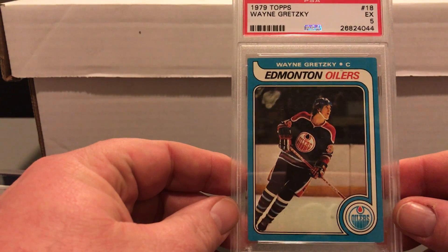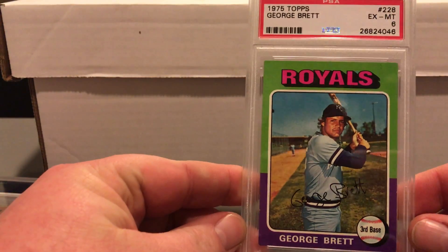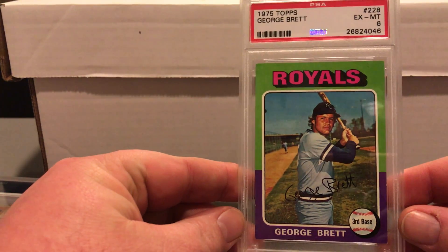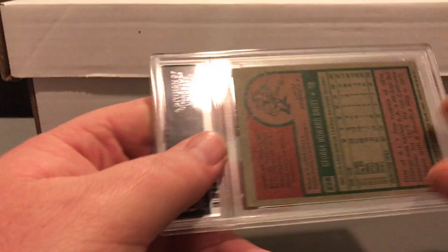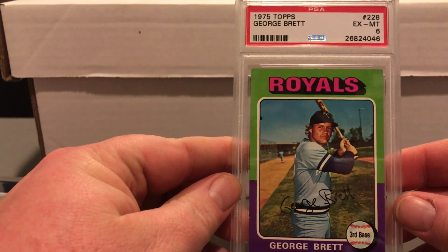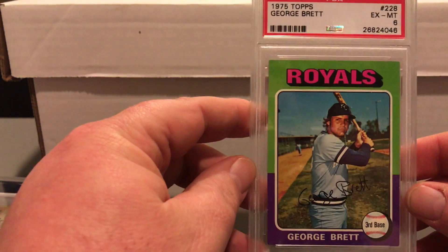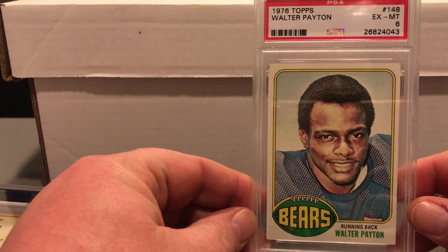Then I've got a 1975 Topps George Brett. 1975 is my birth year so I'm a big 1975 Topps guy, and Brett's one of my favorite players. This came back X-Mint 6. I probably have about five or six of these out right now in different orders, so hopefully one comes back really nice. It's about what I expected — it's a tough set and the cards get chips quickly.